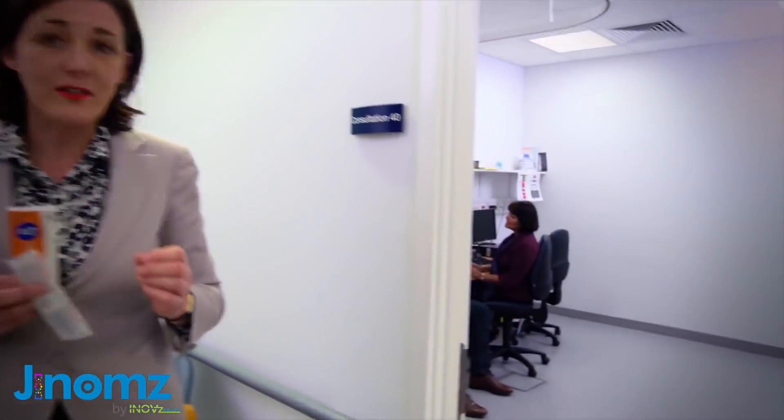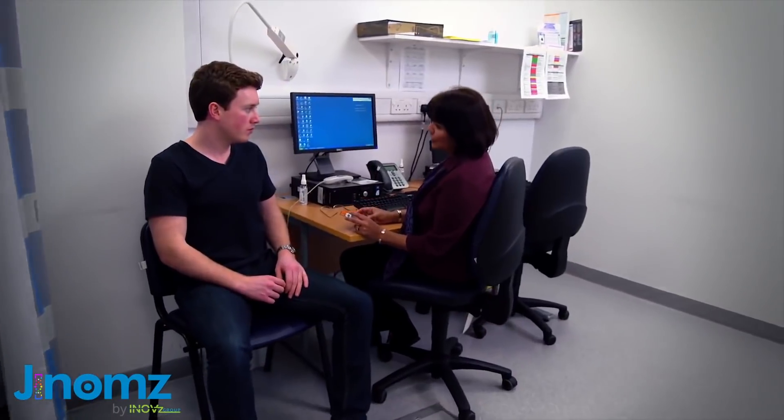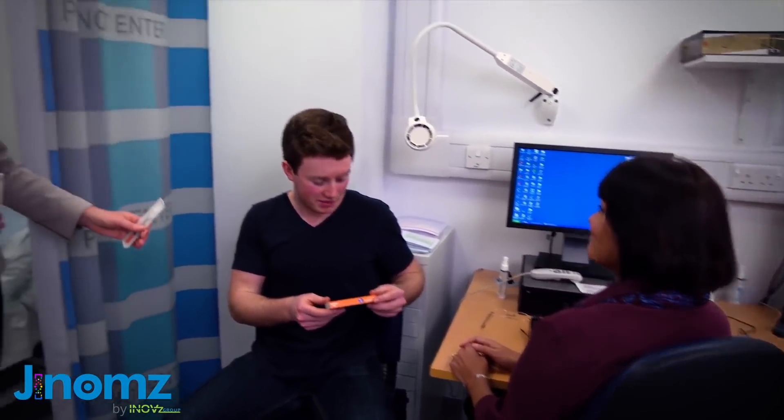Simon here has diabetes. He's been injecting insulin nearly all his life. It'll be these tablets instead of your insulin. Wow, so no more needles. That's brilliant. Simon's very happy. Through the use of genomics, he's now being treated more effectively, and there are thought to be another 30,000 people like Simon out there in the UK yet to be discovered.